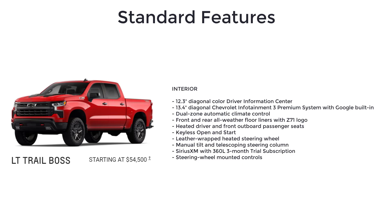The LT Trail Boss also adds dual-zone automatic climate control, front and rear all-weather floor liners with Z71 logo, heated driver and front outboard passenger seats, keyless open and start, leather-wrapped heated steering wheel, manual tilt and telescoping steering column, SiriusXM with 360L 3-month trial subscription, and steering wheel mounted controls.